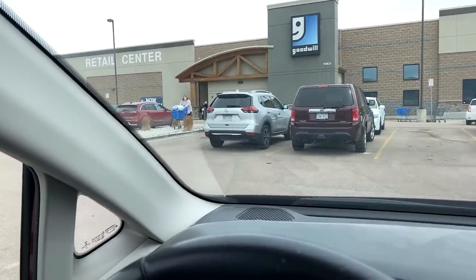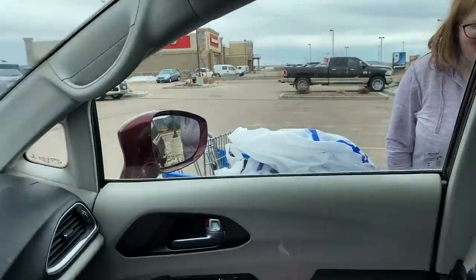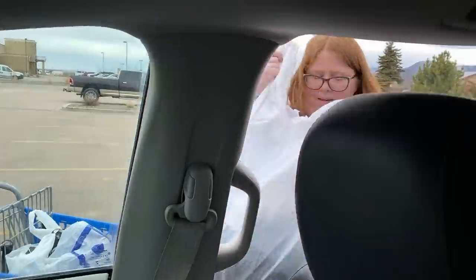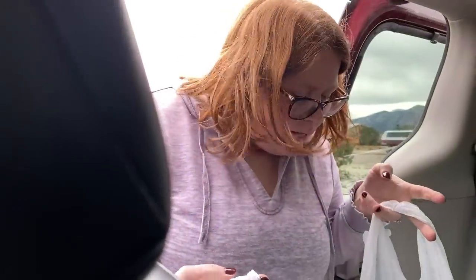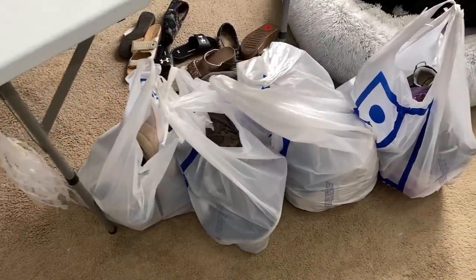I can see Kathy coming out with a whole cart full of stuff! She found a bunch of shoes, checked the shorts rack, and got around 10 pairs of shorts. Seems like she's found enough for us to get some lunch. We'll show you guys what she found when we get home.